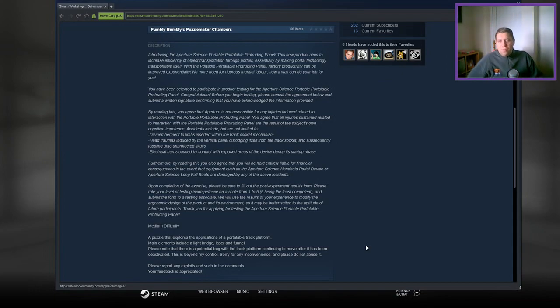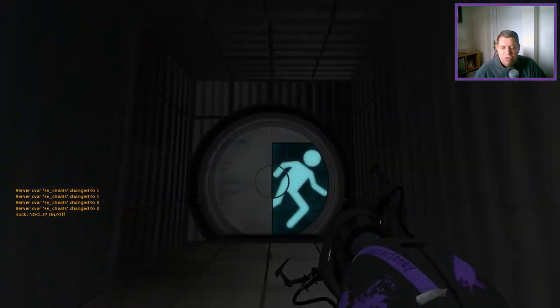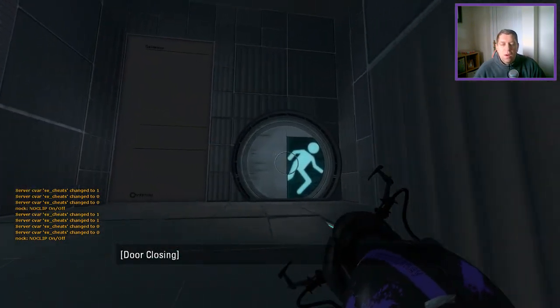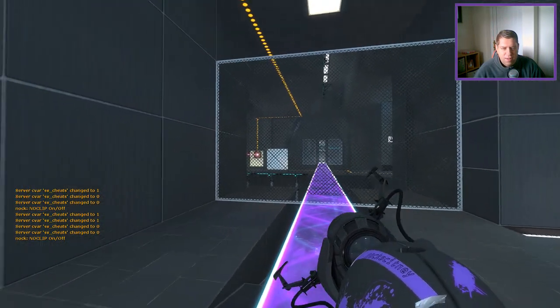What is this, a Demon Arisen description? Jeez. Medium difficulty — a puzzle that exploits the application of a portable track platform. Main elements include a light bridge, laser, and funnel. Please note that there is a potential bug with the track platform continuing to move after it has been deactivated — beyond my control, sorry for any inconvenience. Please do not abuse it. Report any feedback, exploits, and such in the comments. Your feedback is appreciated. Let's get to the pub now for a pint after that. Jeez.